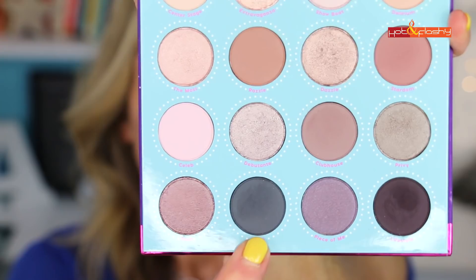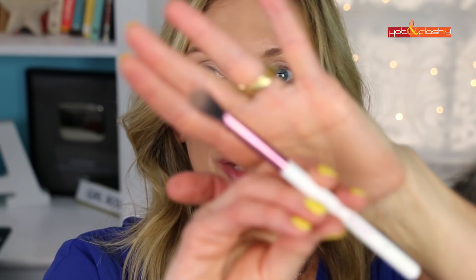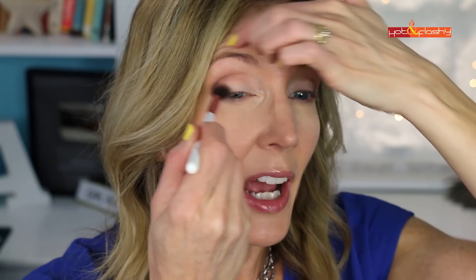Next I'm going to use the number ten pencil brush with the dark bluish-greenish-gray shade called Blasé. I roll the brush in the pan and tap it off to avoid fallout. Following the same line from the crease down to the lashes, I place it way up in the crease and draw it down to darken that area. Then I go back in with the number five blending brush using little circular motions to blend the edges so it doesn't look too harsh.